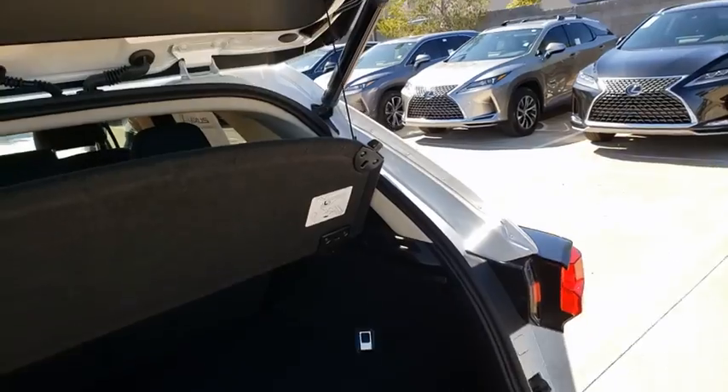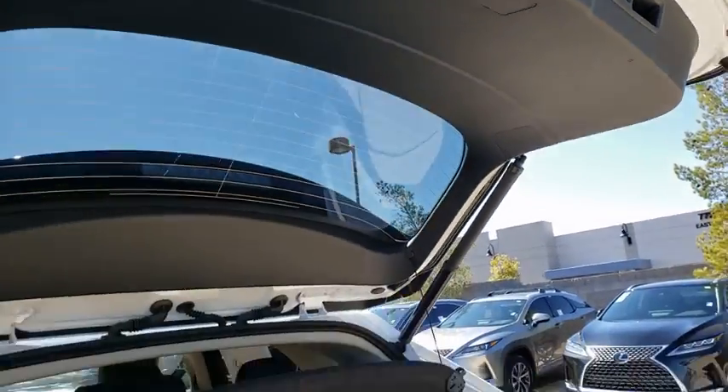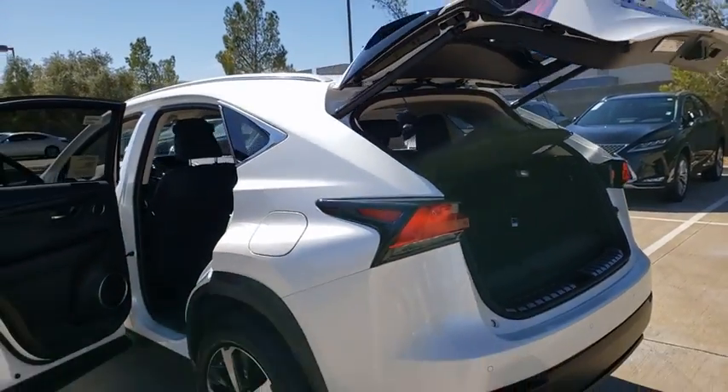Here are some of this vehicle's great options: compass, outside temperature gauge, day and night rearview mirror, power tilting steering wheel.